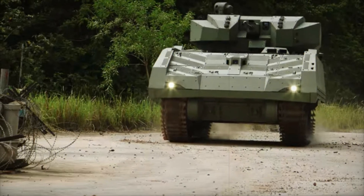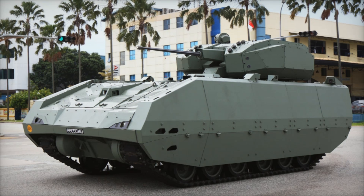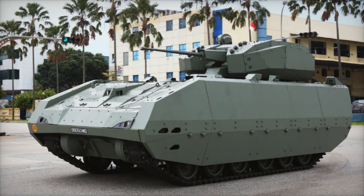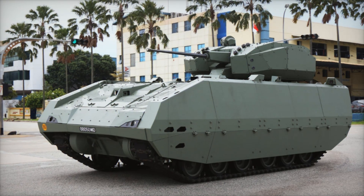If you enjoyed this and want to learn more about the military technology of the future, subscribe to our channel. Hit the like button if you found this interesting, and leave a comment on which combat vehicle you'd like to see in the next video. See you in the next episodes.